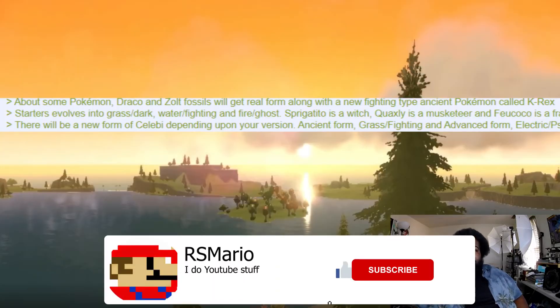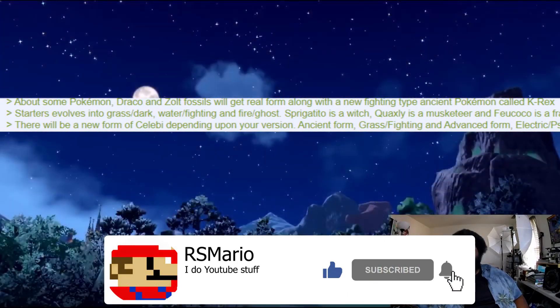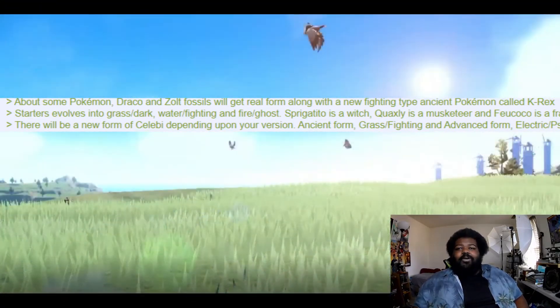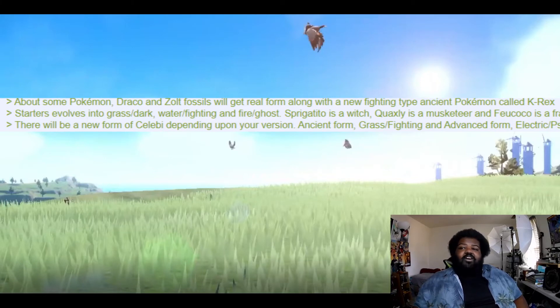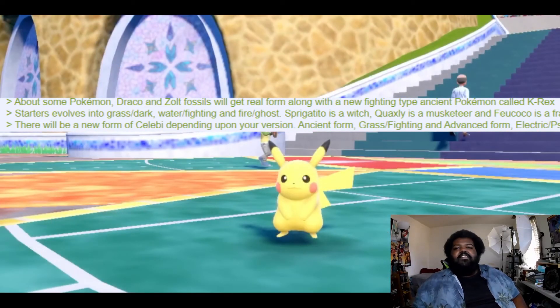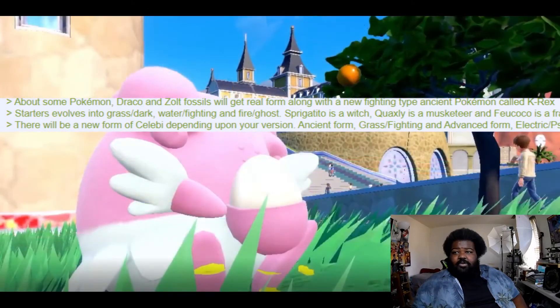Drake and Zolt fossils will get a real form, along with a new Fighting-type ancient Pokémon called K-Rex. Starters evolve into Grass/Dark, Water/Fighting, and Fire/Ghost — same thing everybody else says. Sprigatito is a witch, Quaxly is a musketeer, and Fuecoco is a Frankenstein.